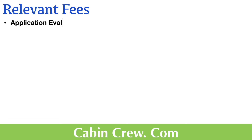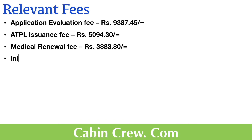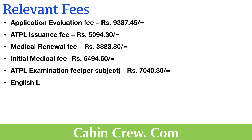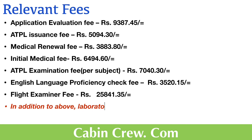These are the relevant fees applicable, excluding tax. The fees include the application evaluation fee, ATPL issuance fee, medical renewal fee, initial medical fee, ATPL examination fee per subject, English language proficiency check fee, and flight examiner fee. In addition to the above, laboratory evaluation charges shall be paid to the hospital.